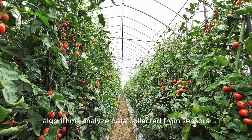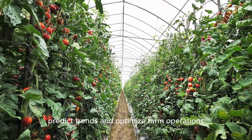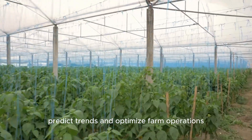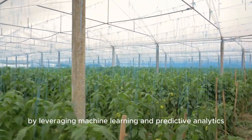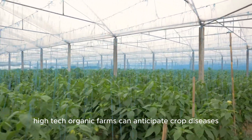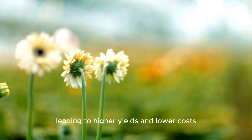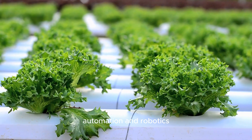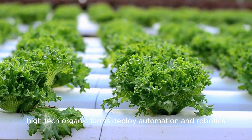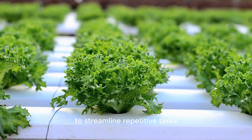Artificial intelligence: AI-powered algorithms analyze data collected from sensors, satellites, and drones to identify patterns, predict trends, and optimize farm operations. By leveraging machine learning and predictive analytics, high-tech organic farms can anticipate crop diseases, optimize planting schedules, and minimize waste, leading to higher yields and lower costs.